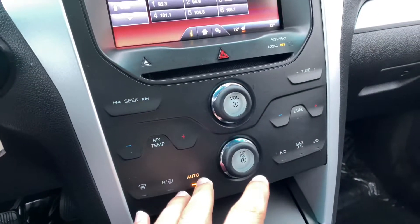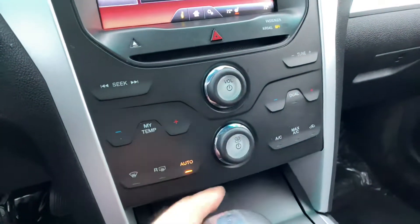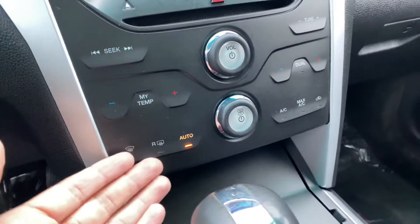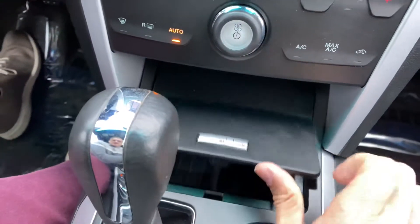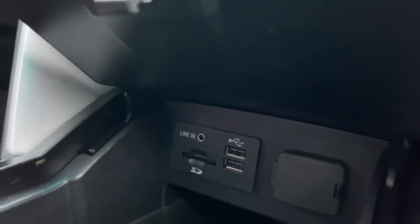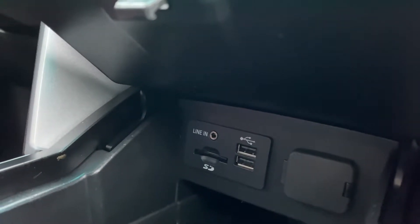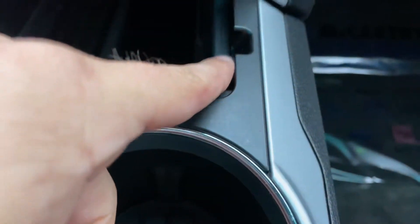We've got haptic controls right here for climate control — seeking, tune, volume, fan speed, power defrost, and air conditioning. Open up this center console area — nice little power center down here: two USB ports with an auxiliary port, an SD slot, and a 12-volt outlet right there for you. There's also cable routing so you can keep this area closed or open.